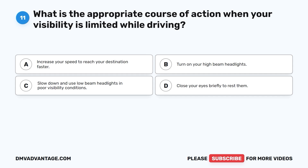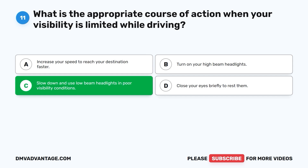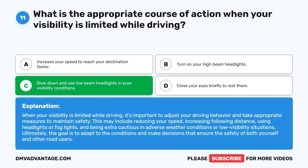Question 11: What is the appropriate course of action when your visibility is limited while driving? A. Increase your speed to reach your destination faster. B. Turn on your high-beam headlights. C. Slow down and use low-beam headlights in poor visibility conditions. D. Close your eyes briefly to rest them. The correct answer is C. When your visibility is limited, it's important to adjust your driving behavior. This may include reducing your speed, increasing following distance, using headlights or fog lights, and being extra cautious in adverse weather conditions. The goal is to adapt to conditions and ensure the safety of yourself and other road users.